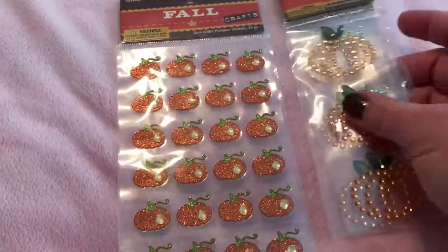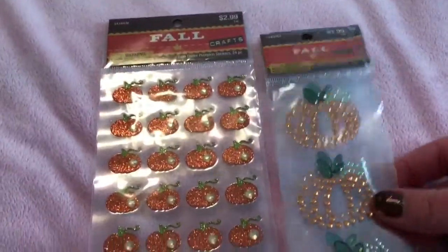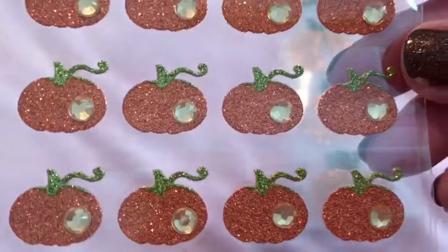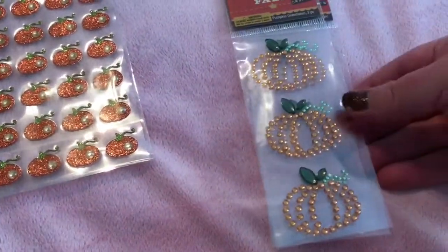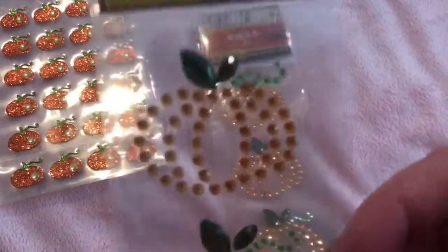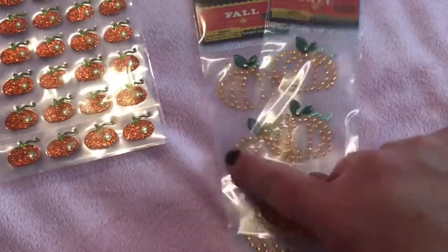I was there one day to pick up some yarn and I passed by the fall section — right now everything fall is 80% off. I picked these up and they're so adorable. Since I'm way behind in my planner I'll still have time to use them when I get to fall. These were $2.99 regularly and I paid 60 cents. These beautiful sparkly pumpkins with a little bit of bling — and the blingy pumpkins were regularly $1.99; I paid 40 cents each.